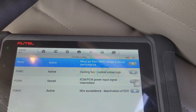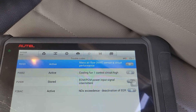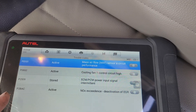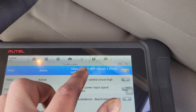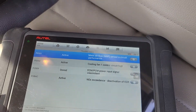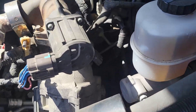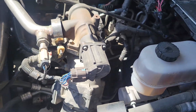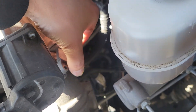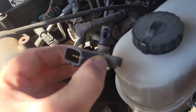We've got code P0101 on a 2011 Ram 6.7, and it's also throwing a P2BAC code for NOx. The mass airflow sensor is the relevant component — on the driver's side, it's this sensor right here. That's what it looks like.